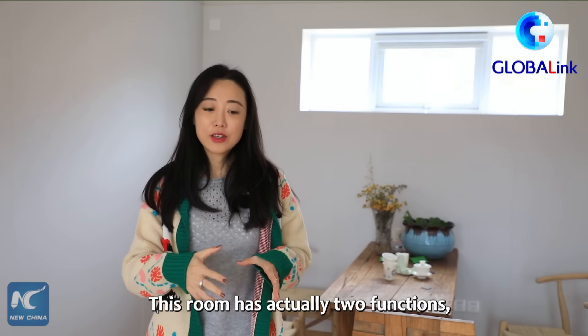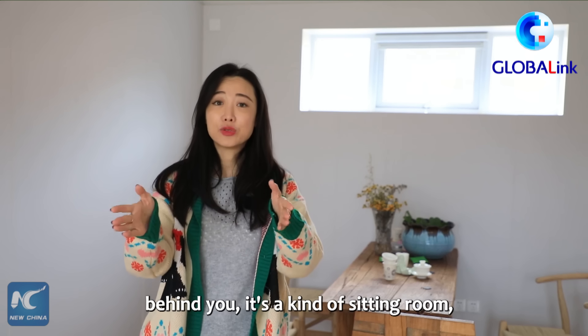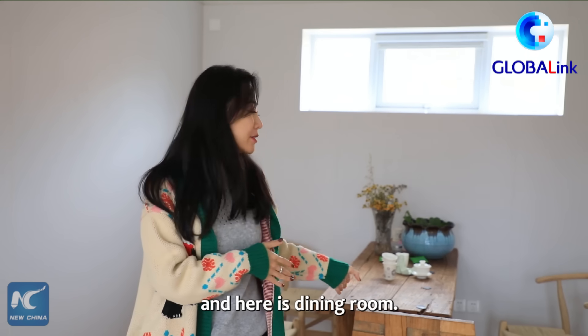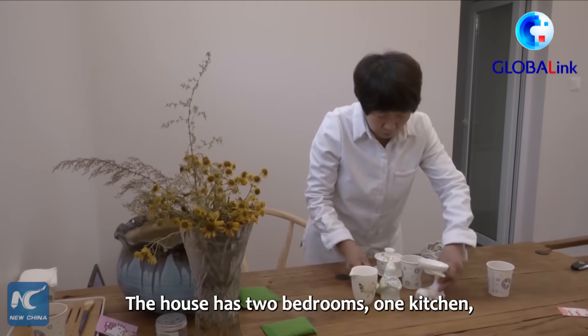Now I am standing in the center of the house. This room actually has two functions — behind you is a sitting room and here is a dining room. The house has two bedrooms and one kitchen.